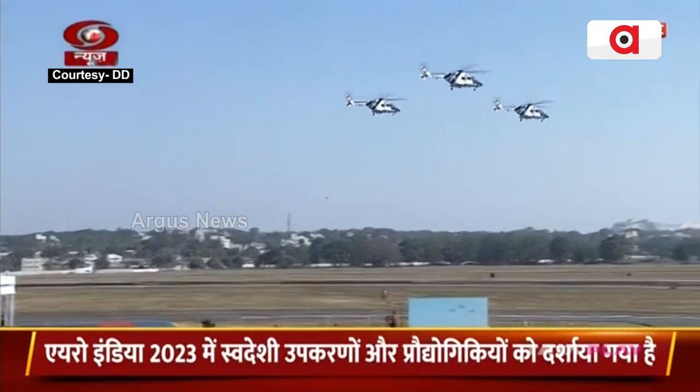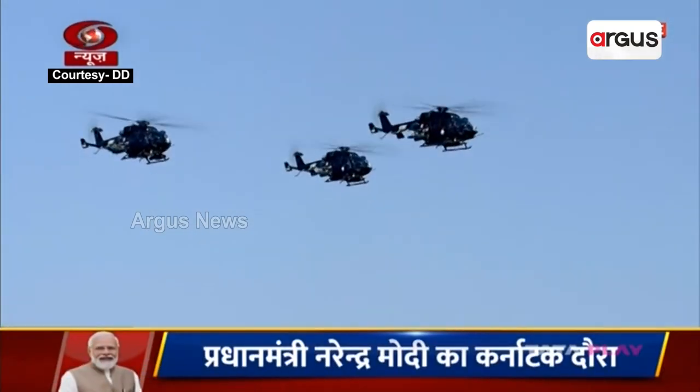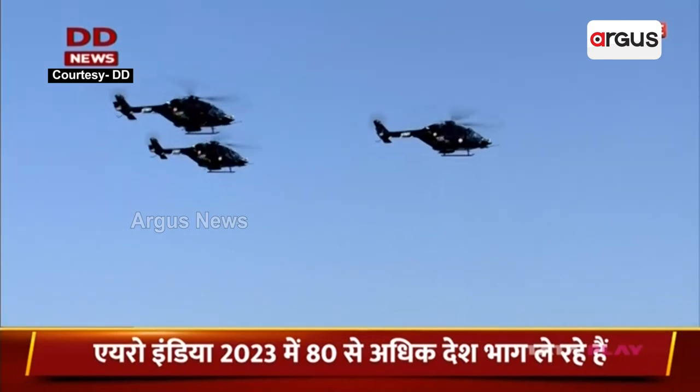Next in line are the light combat helicopters Prachand of the Indian Air Force. This indigenous helicopter has been designed to operate at very high altitudes.